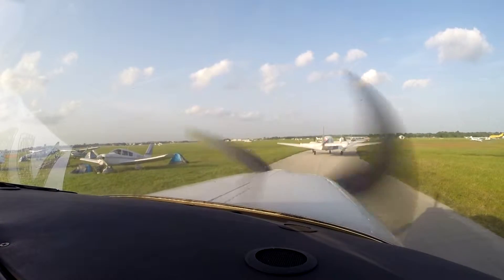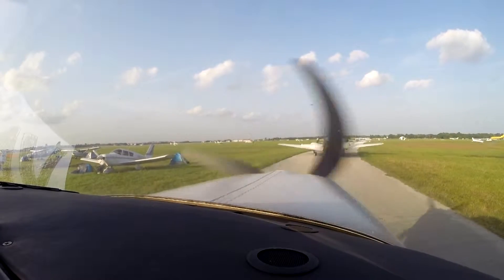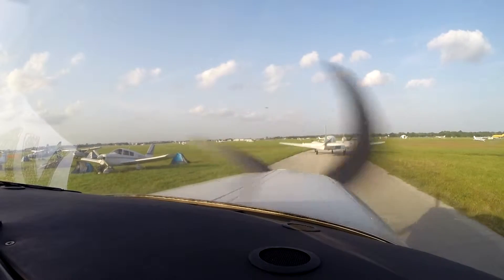Green tail dragger, up to the cones. Yellow and black, up to the green cones. Green and white, 10 degrees right, cleared for takeoff. Green and white tail dragger.